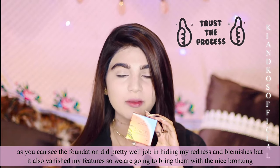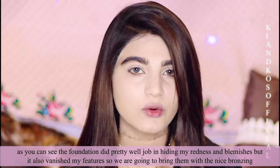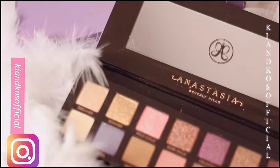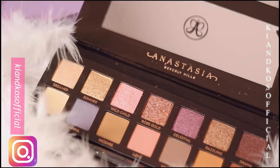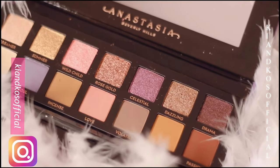What I do is I make a C-shape starting with my forehead, following my cheekbone, and ending it at the jawline. The palette I'm using for eyes is from ABH called Norvina.